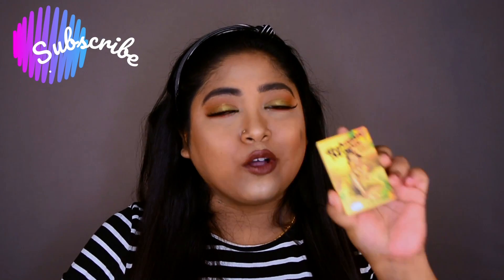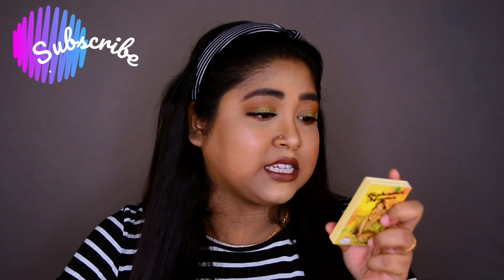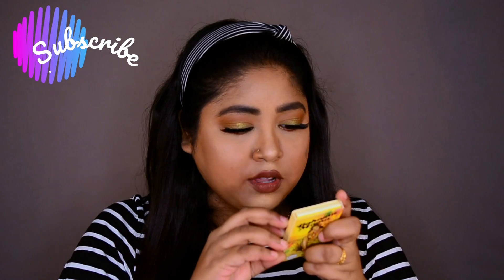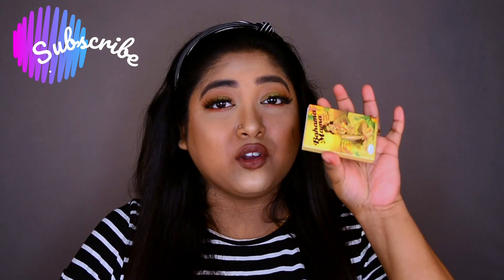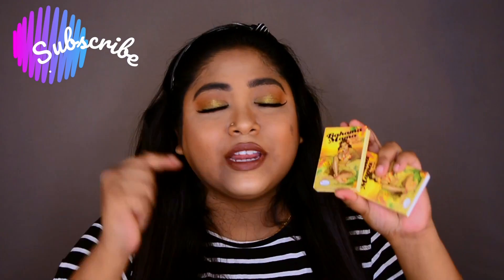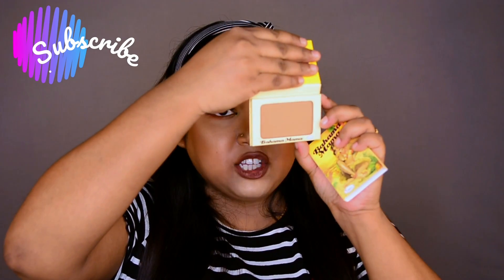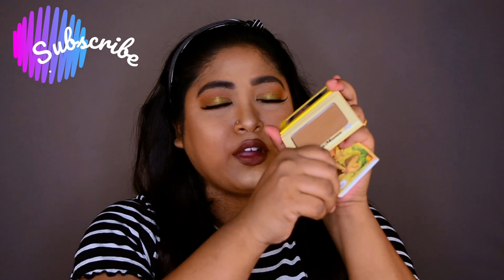This is the Mama Mia bronzer — 7.8 grams of product, priced at ₹1649. It's a little on the higher side, but I don't mind when the quality is superb. You're definitely not going to regret it once you start using this. Just look at the packaging — it's so chic, stylish, and luxurious. The quality of the bronzer is just awesome and I'm sure it's going to glide on my skin like butter.